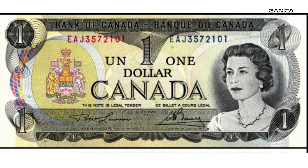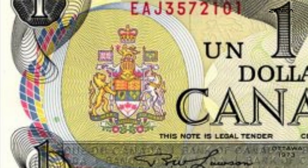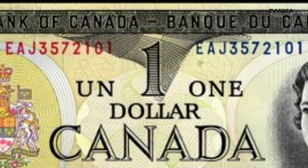The Bank of Canada left no stone unturned when it came to security features. In the face of increasing counterfeiting efforts, they integrated cutting-edge security measures into the 1973 BC-46b $1 banknote. These features included complex and intricate engraving techniques, as well as the use of multicolored ink, which was not only visually stunning but also difficult to replicate accurately. The banknote's design incorporated the Canadian coat of arms in multicolored detail on the face, and the use of different colored serial numbers — red on the left half and blue on the right — added an extra layer of security.